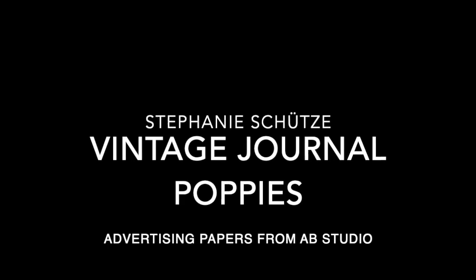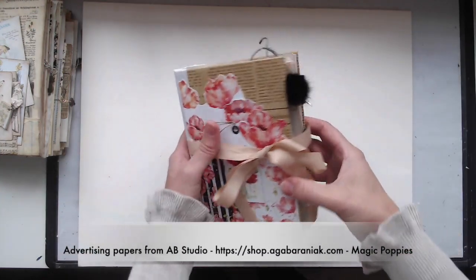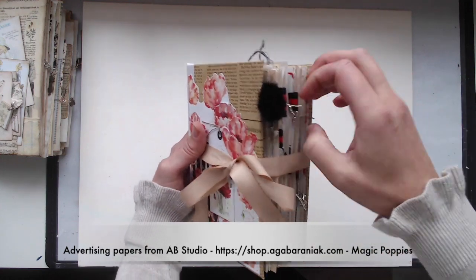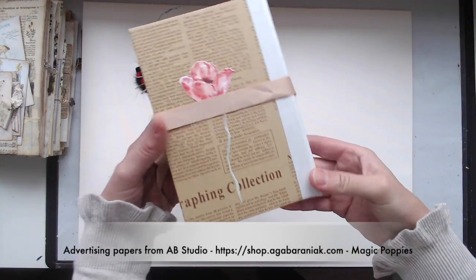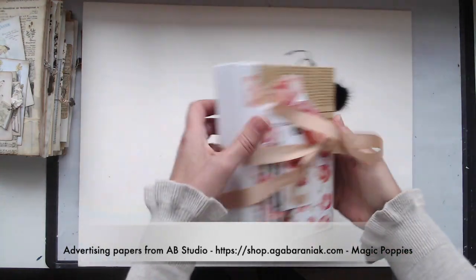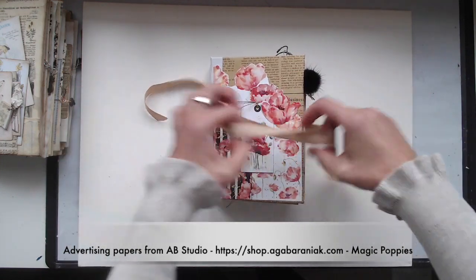Hi there, Stephanie here with my poppy journal and with a lovely surprise in the middle of the journal. It will go into my Etsy shop. It's a cute little handable journal with some charms, and this is the outside of the cover where I used the papers — magic poppies. So let us see what is inside.